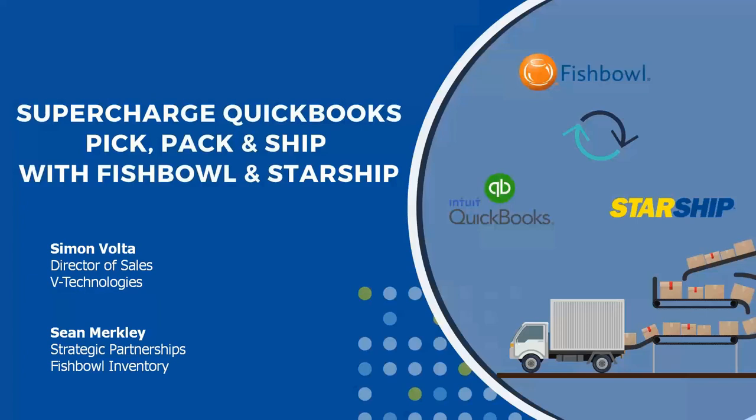Good afternoon, everyone. This is Simon Volta with V Technologies. I'm joined here by Sean Merkley from Fishbowl, as well as Colby. We're glad to have you all on the webinar today to showcase the Fishbowl solution and how that can help with your pick-pack operation in your warehouse, and also the Starship solution and how we can help streamline your shipping platform. We're going to go through a quick presentation and take you through a complete workflow of a demo from a sales order all the way to the shipping process, and hopefully show you some value of what both solutions can do for you.